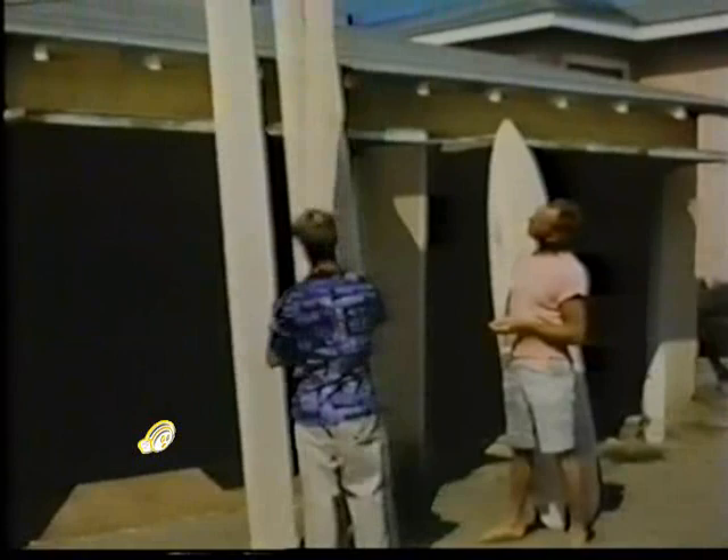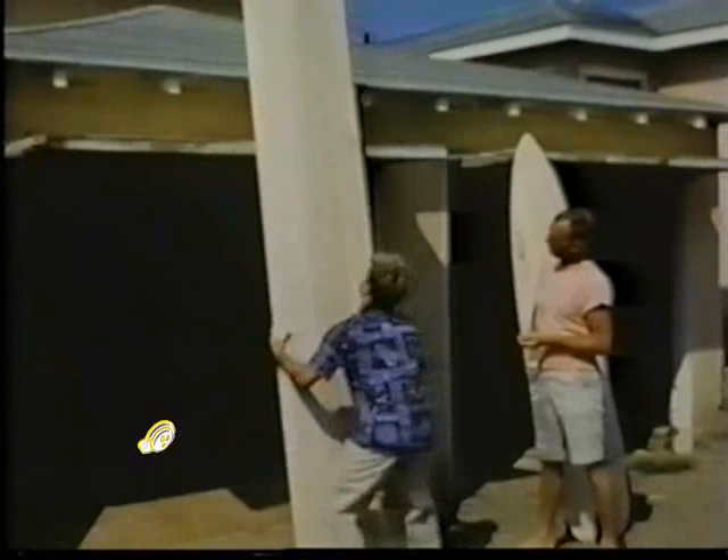Well, that was just about it. Velzi and Happ had their place in Venice, and Hobie was in Dana Point, and as you can see here, I was working out of my garage in the early balsa days — that was about it.